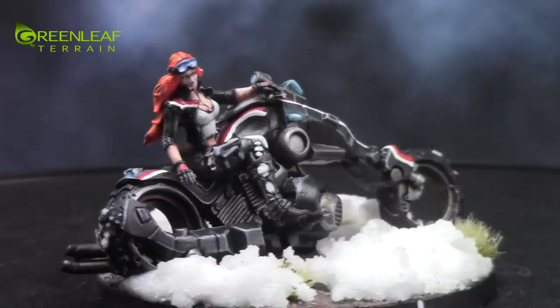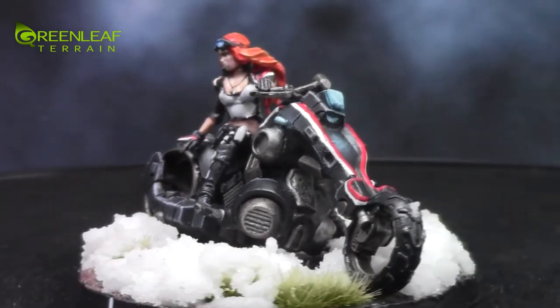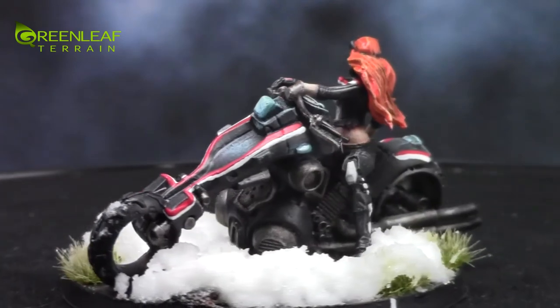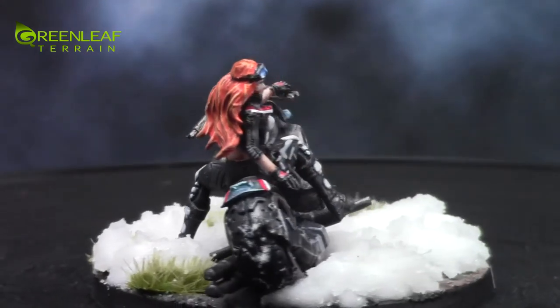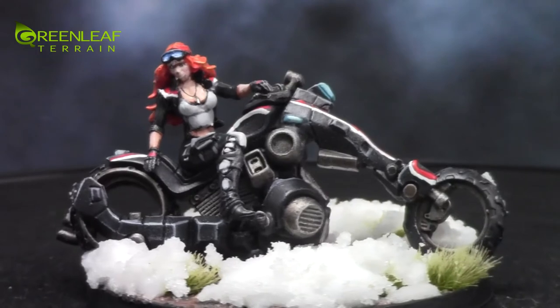There are snow effects on the base as well. The bike and the girl were painted separately because it made it a lot easier to paint that way. I just stuck a little rod in her base and put her on a cork, then painted the bike just on the base.